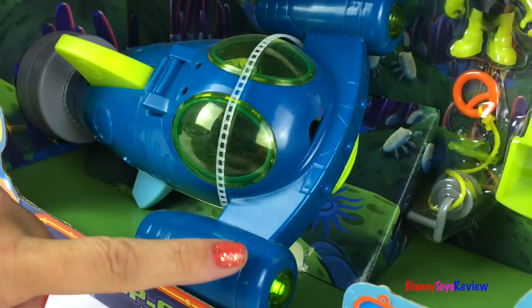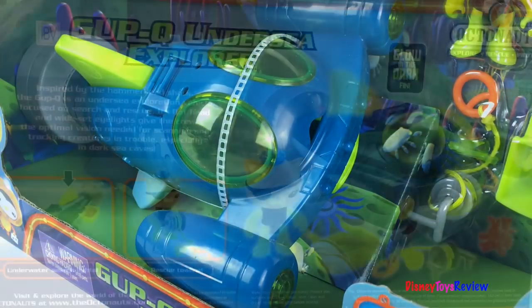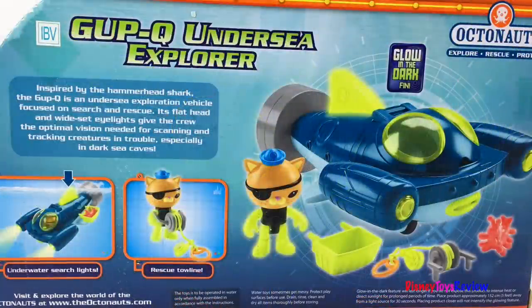If you push the fan, there are lights that light up! The Gup-Q is an undersea exploration vehicle focused on search and rescue. It's got wide-set lights to give the crew optimal vision needed for scanning and tracking creatures in trouble, especially in dark caves.